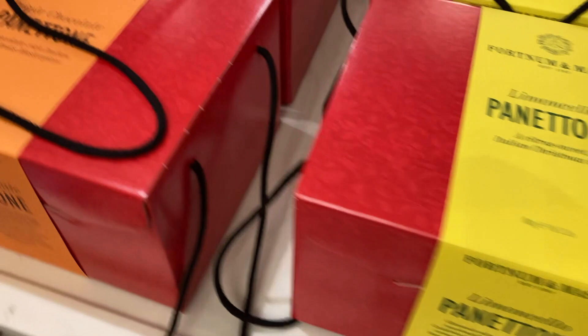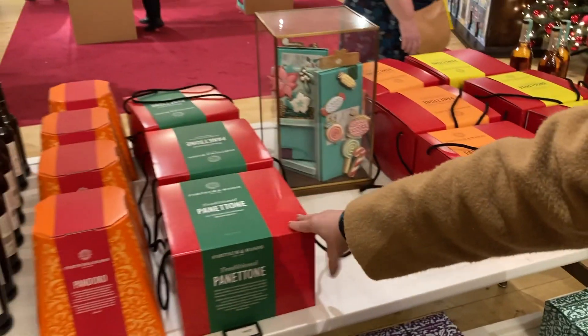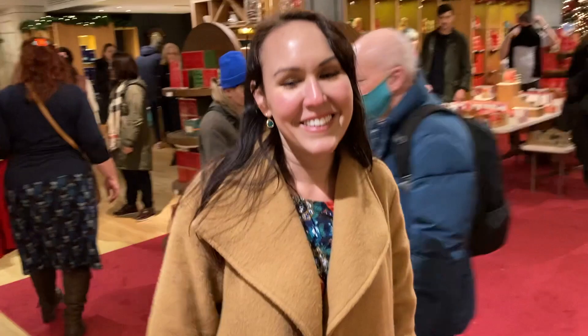We've got the panettone, the limoncello, the triple, traditional. These panettone sell out really quick, so if you want one, you have to get one early. Claire's tip is that the mulled wine in a jar from here is so good - but it doesn't exist anymore. No, I don't think it exists anymore, but it used to always sell out.